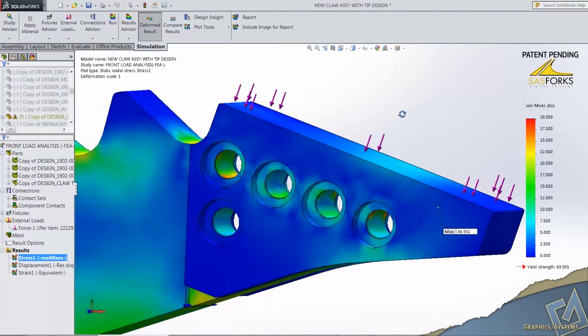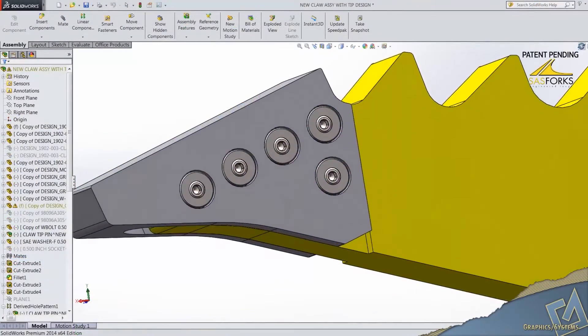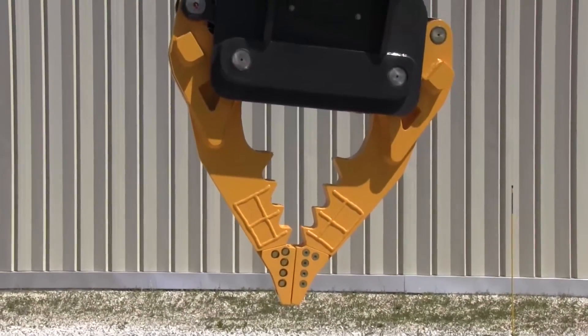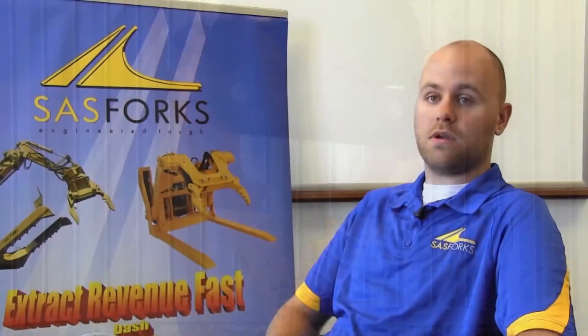Through simulation we were able to determine the bolting pattern we needed, size the custom pins that go in there, and determine what type of material we needed to make those pins from. In a matter of three days we were able to have product ordered and ready to be machined in order to send out to the customer.